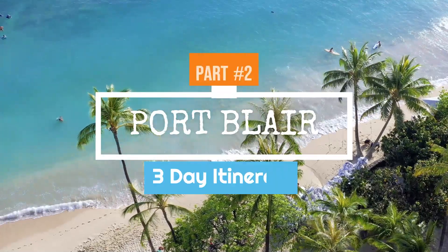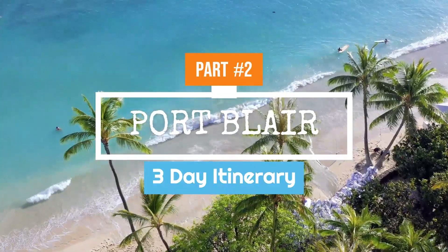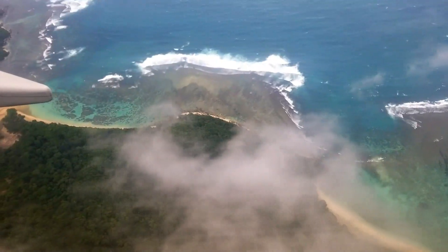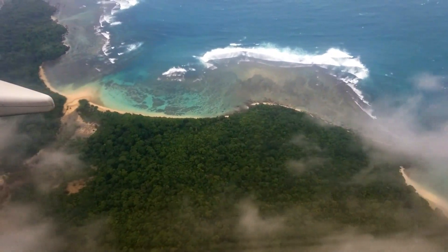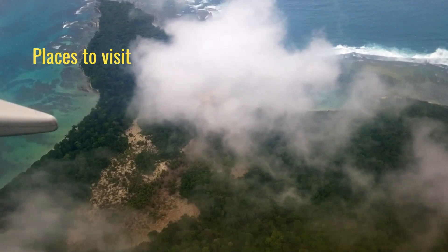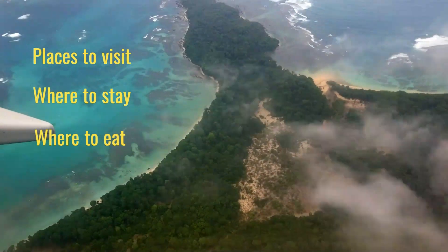Welcome to Port Blair, the capital of the Andaman, a tropical paradise known for its crystal clear waters and wide sandy beaches. In this video, we will take you through a three-day itinerary of the best things to see and do in Port Blair, including where to stay, where to eat, and how much it will cost.